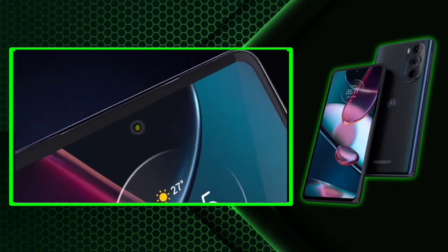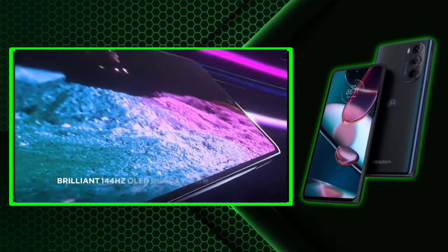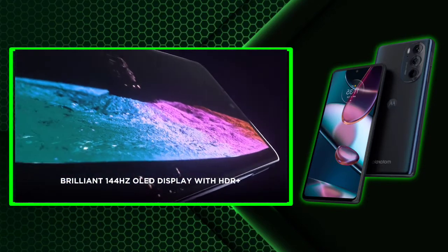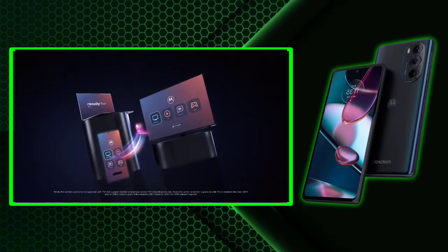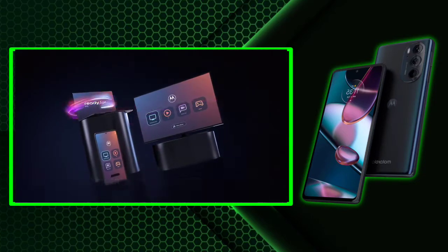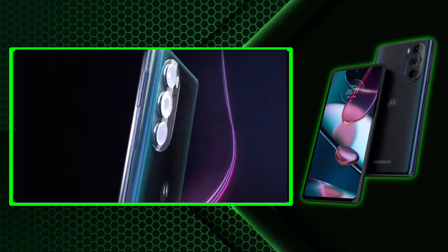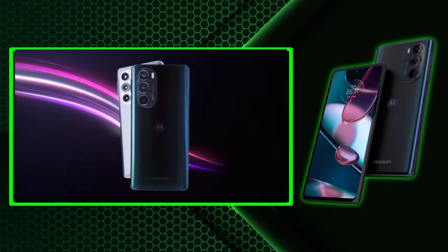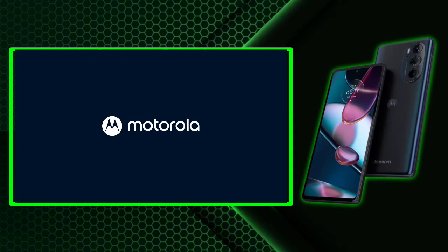It features 10-bit colors, a central punch hole cutout, 144 Hz refresh rate, a 576 Hz touch sampling rate, and HDR10 Plus support. The phone sports a 60 MP selfie shooter. Flip to the back and there you get a triple camera setup consisting of a 50 MP main sensor, 50 MP ultra-wide sensor, and a 2 MP macro sensor.